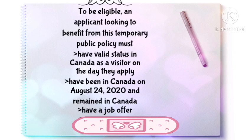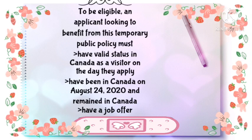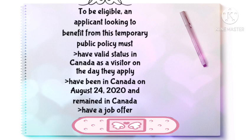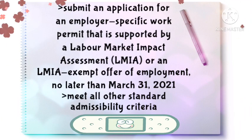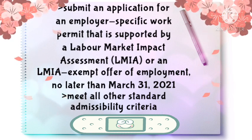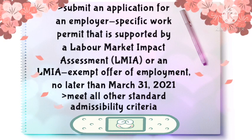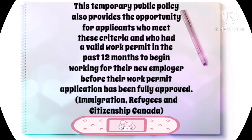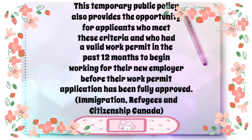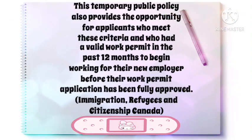To be eligible, an applicant looking to benefit from this temporary public policy must have valid status in Canada as a visitor on the day they apply, have been in Canada on the 24th of August 2020 and remained in Canada, and have a job offer. They must submit an application for an employer-specific work permit supported by a Labour Market Impact Assessment (LMIA), or an LMIA-exempt offer of employment, no later than the 31st of March 2021, and meet all other standard admissibility criteria. This policy also allows applicants who had a valid work permit in the past 12 months to begin working for their new employer before their work permit application has been fully approved.